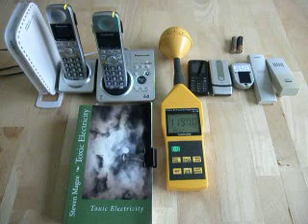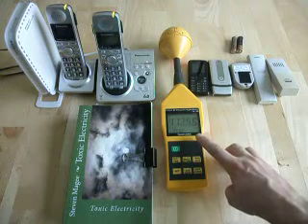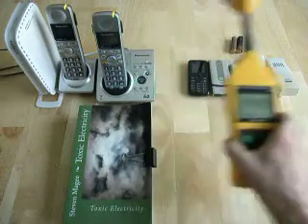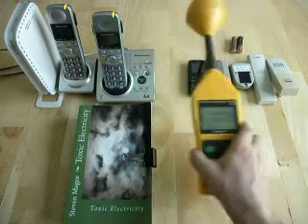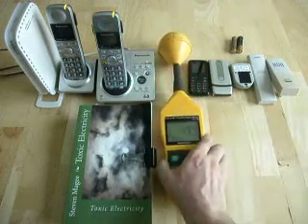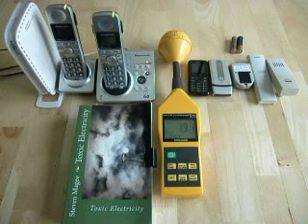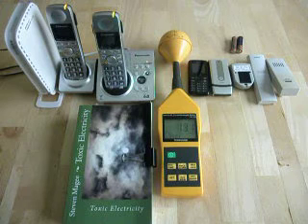The first thing we're going to do is let this reading settle down. It's a little bit high right now, so something in the area is actually broadcasting. We've settled down — the broadcaster's gone. So let's start the test.